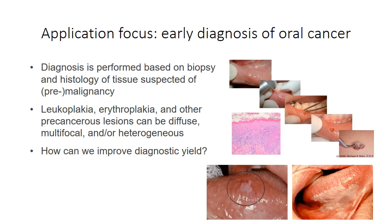Our goal is to improve early detection and diagnosis of oral cancer, where the standard practice for diagnosis is biopsy — removal of tissue guided by visual inspection, followed by histopathology. Precancerous lesions can be diffuse, multifocal, and heterogeneous, making it difficult to identify the site of most severe disease that should be biopsied. A few optical technologies are currently used clinically for oral cancer detection with the goal of improving the diagnostic yield.